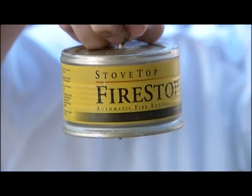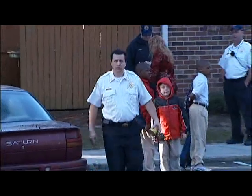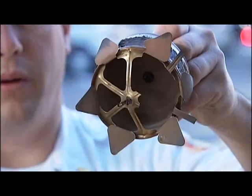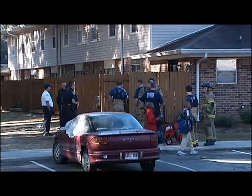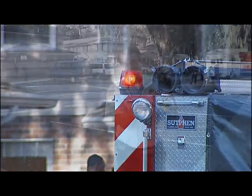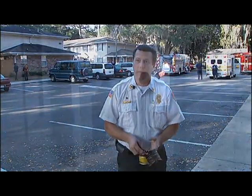A fire that was quickly put out thanks to this — a piece of equipment battalion fire chief Thad Dixon says he doesn't see often, but does work. And today this little device did its job, preventing a stove fire from becoming a major fire. This went off and knocked the fire almost completely out before we got here.